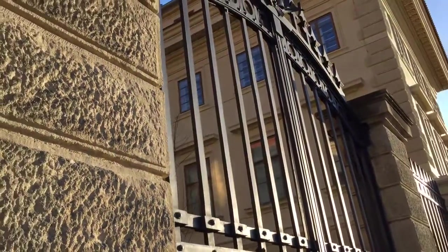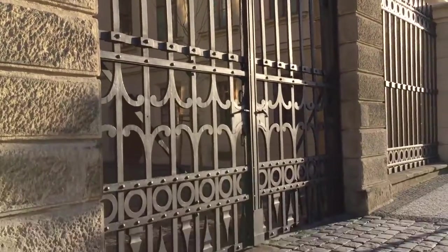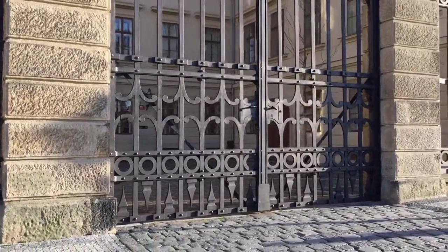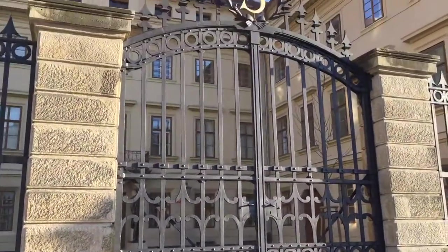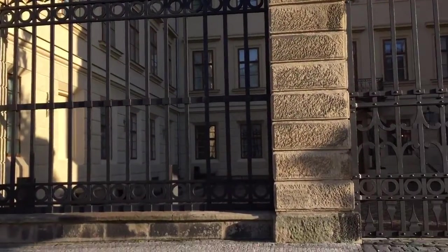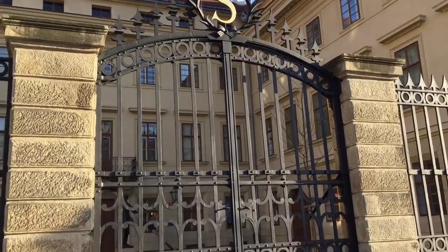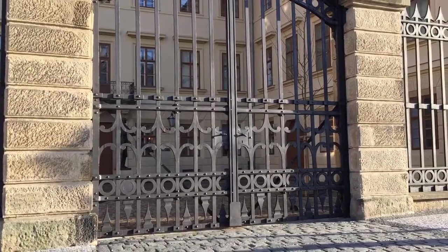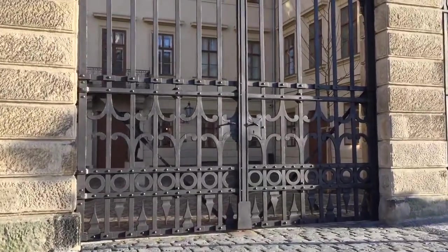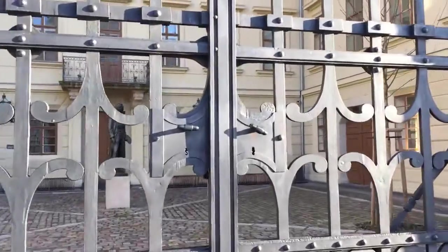Look at this gate and just appreciate the beauty of it as well as the size of it. It has stationary pieces inside — a mechanical gate — using one of those large skeleton keys. Get closer to the lock. Beautiful.